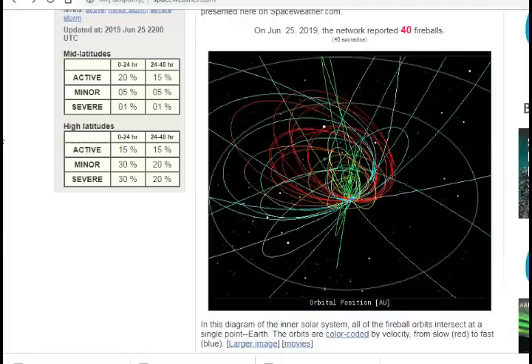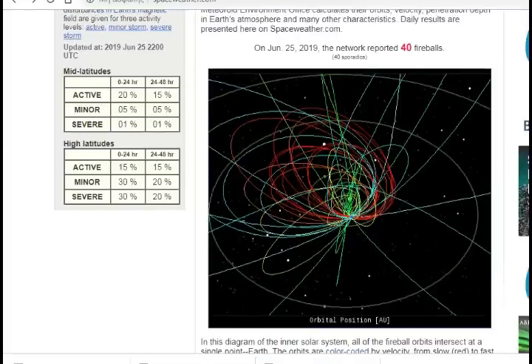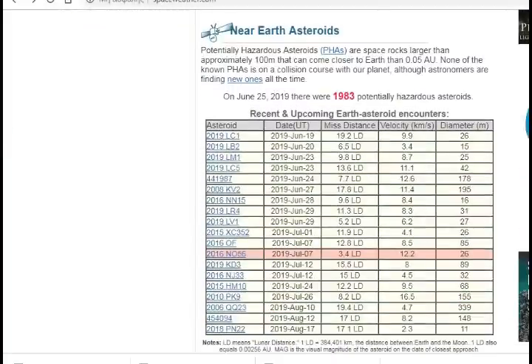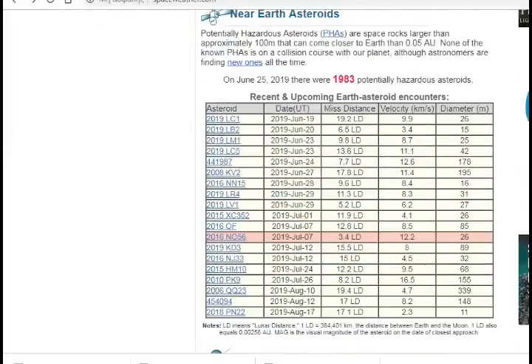In the diagram of the inner solar system, all the fireball orbits intersect at a single point — coincidentally, Earth. The orbits are color-coded by velocity, from slow being red to fast being blue. We've had 1,983 near-Earth asteroids reported, with potentially hazardous asteroids tracked. The next one will be July 7th, with a velocity of 12.2 and a diameter of 26 meters.